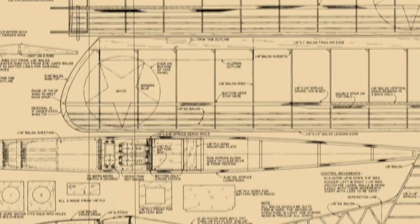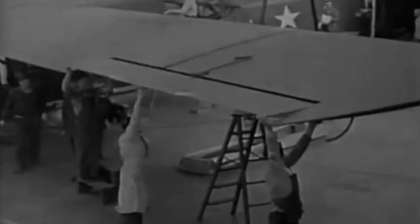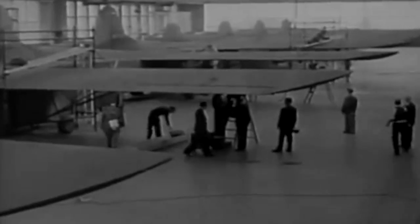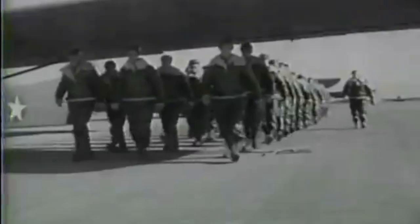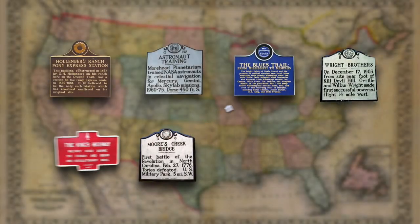It was America's first stealthy aircraft. Its nickname was Silent Wings. The aviators who flew them during World War II had no weapons, no parachutes, and no second chances. They were called the Flying Coffins of World War II.